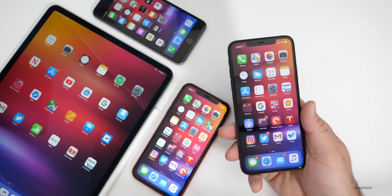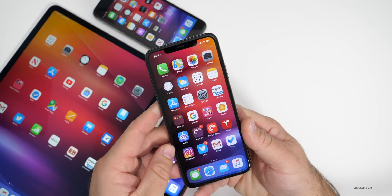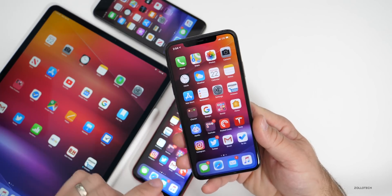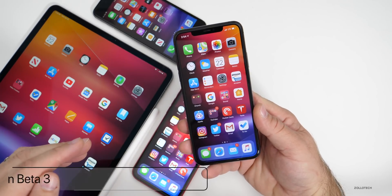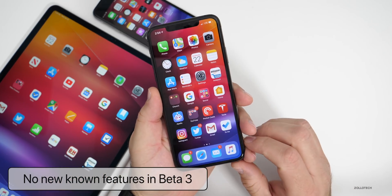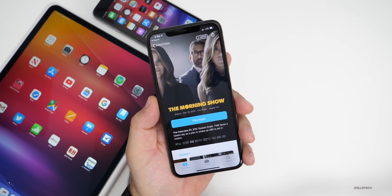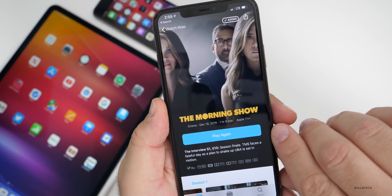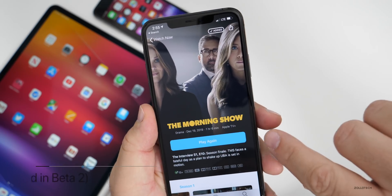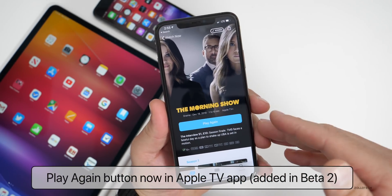As far as new things in this update, nothing really new that you can see as far as features. But if you didn't see my beta 2 follow-up video, there were two new things mentioned. The first has to do with the Apple TV app — if you go to a show you've already watched, it will now say 'play it again.' That was there with beta 2, but if you didn't see the follow-up, you wouldn't be aware of that.